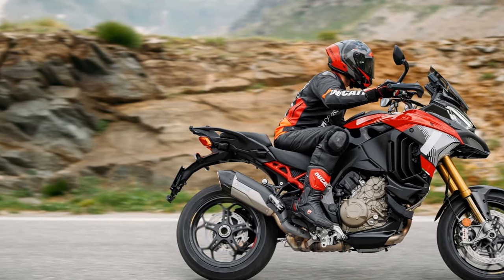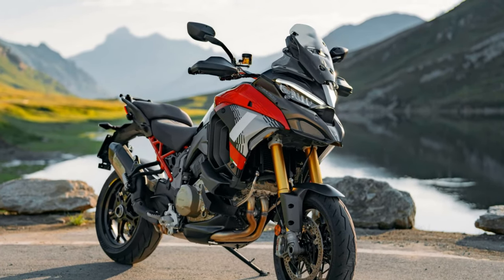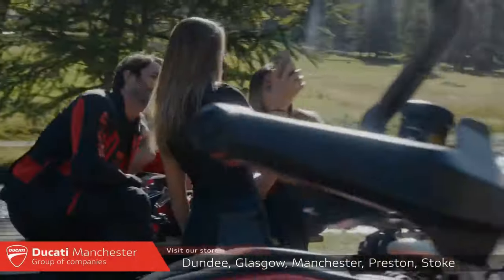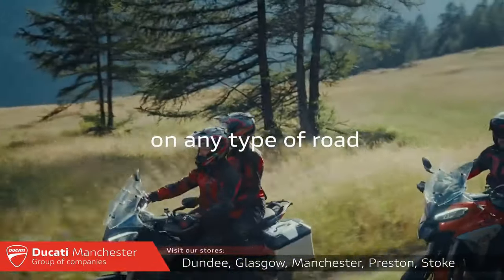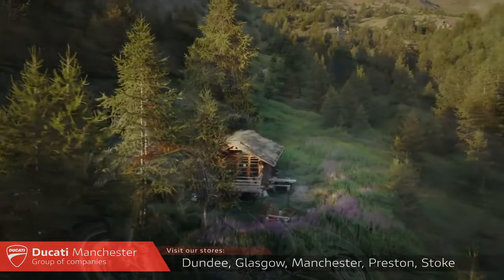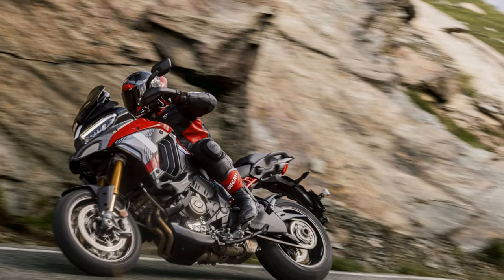The tall Multistrada still feels slightly unwieldy at first, and not as sharp in handling as BMW's S1000XR or even the R1300GS. However, once you adjust to its weight, it handles with precision and offers excellent grip. Ducati has also raised the swingarm pivot by a millimeter to reduce squat during acceleration, and the automatic rear preload now self-levels to accommodate the extra weight of a passenger or luggage.